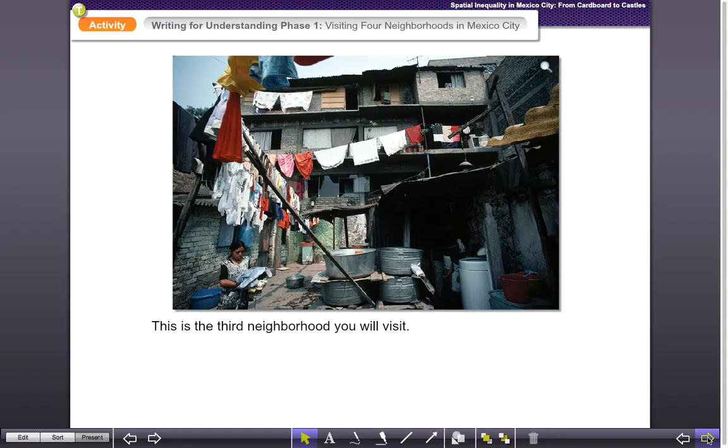All right, so here we are — neighborhood visit number three. Here's the neighborhood you're going to visit. Take a look at it, examine the picture, see which things you notice, and compare it to some of the other neighborhoods we visited, and we'll move on from there.